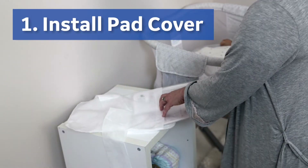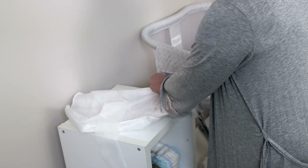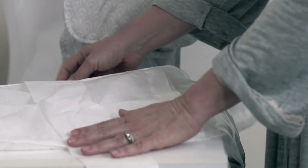Step one: install the pad covers. Gently insert the BillySoft 2.0 fiber optic pad into a BillySoft 2.0 flat pad cover. The back of the pad should face the strap side of the cover. For baby's comfort and hygiene, never place a baby directly on the bare fiber optic light pad. The light pad should be covered with the BillySoft 2.0 flat pad cover or nest.